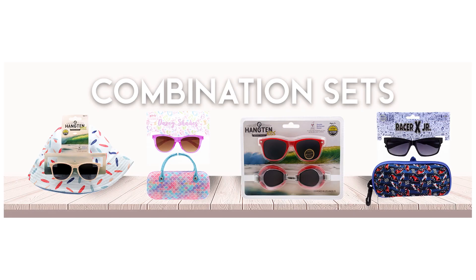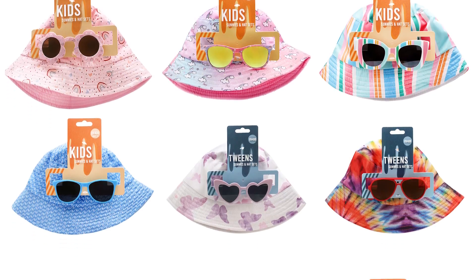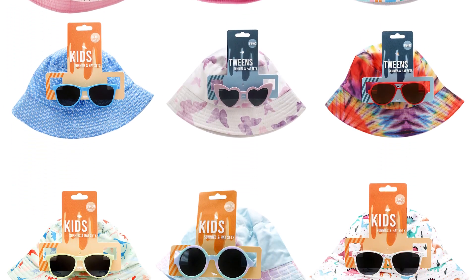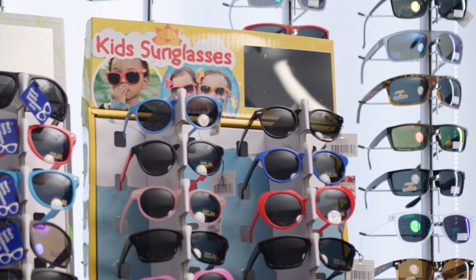One of our favorite categories is kids eyewear. We have specialized displays, combination sets, and style selections. Take these bucket hat and sunglass combination sets — they come in super cute patterns for boys and girls. All the styles are peggable and if needed we can offer a display too. Buyers have been overwhelmingly pleased with the response to this unique concept.